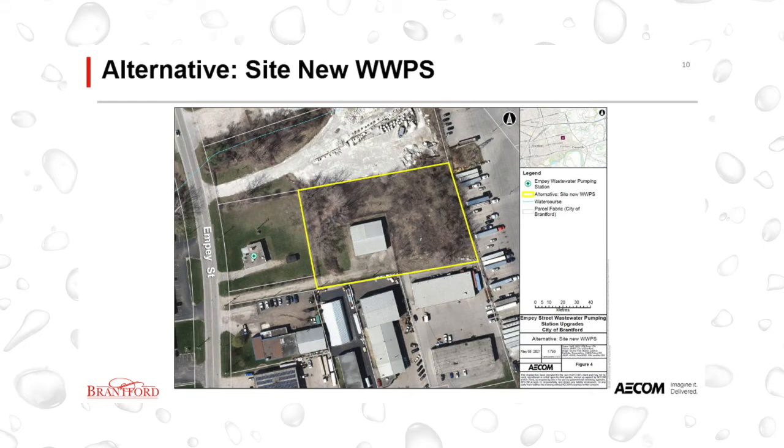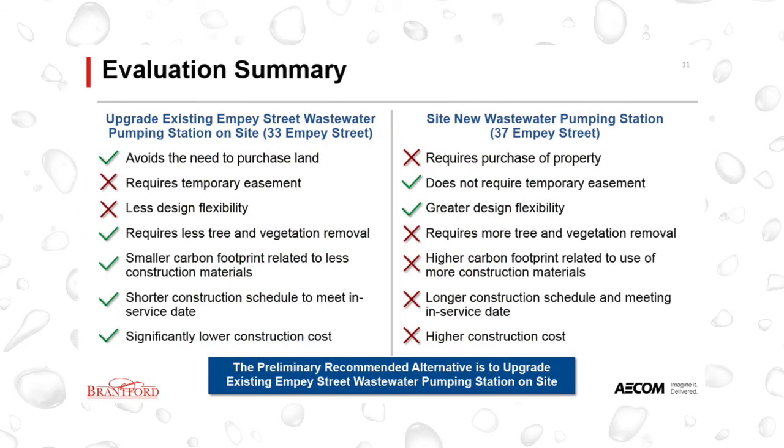To identify the preferred solution, the two alternatives were assessed against various land use, technical, natural environment, socioeconomic environment, climate change, and cost-related criteria to determine which alternative had the least overall impact.